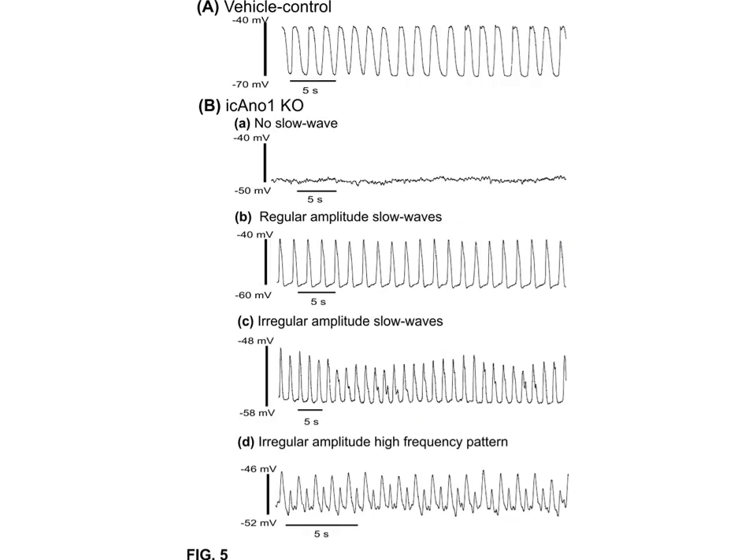Recordings of electrical activity in vehicle controls revealed robust slow waves in small intestine musculature. In conditional knockouts, variable electrical activities were observed, including lack of slow waves and depolarization of the resting membrane potential, as well as slow waves with reduced duration and regular and irregular amplitude oscillating patterns.